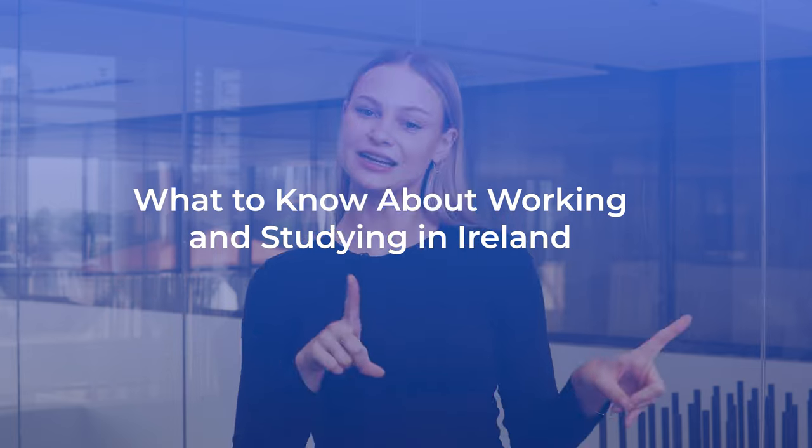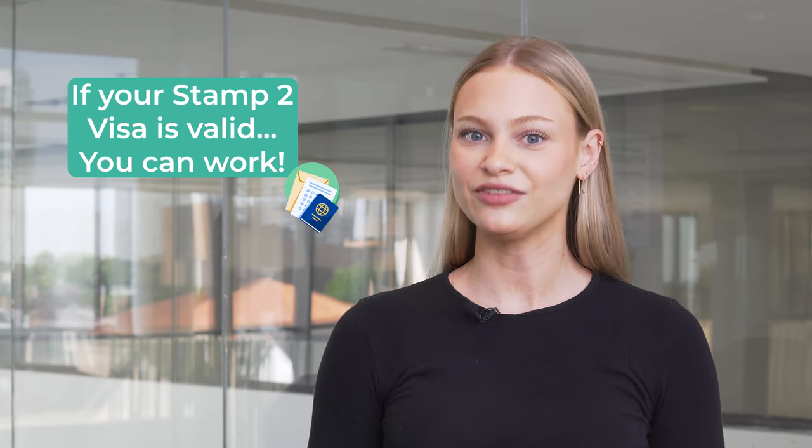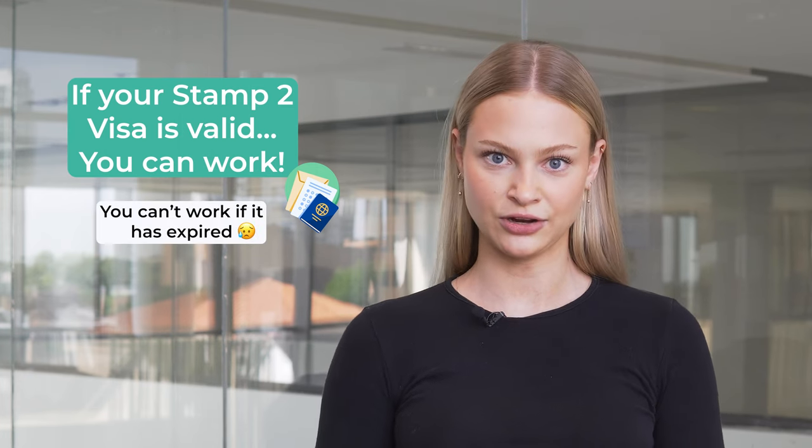Thinking you want to study in Ireland and that you may want to work while you're there? Here's what you need to know about working and studying in Ireland. Many students enter Ireland with Immigration Stamp 2 permission. As an international student, you'll be permitted to work as long as your Stamp 2 visa is valid. Please note, if it expires, you can't work in Ireland.